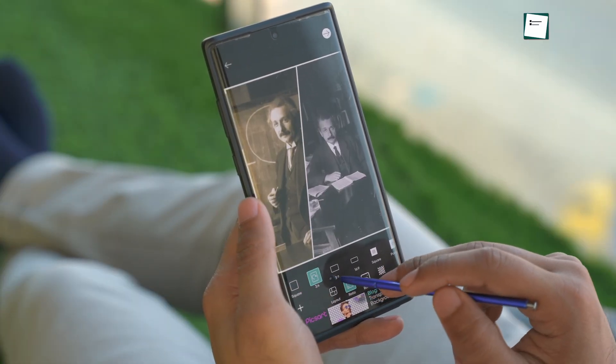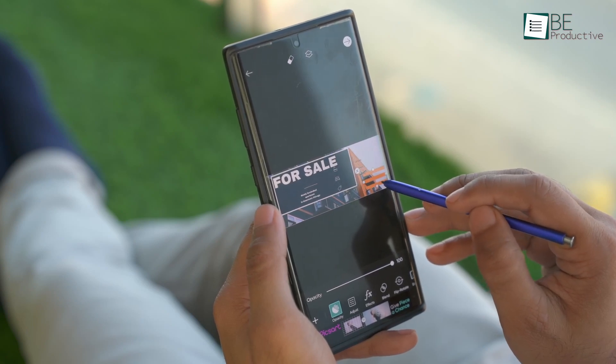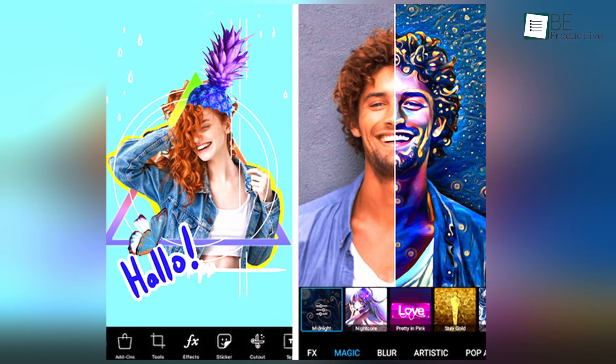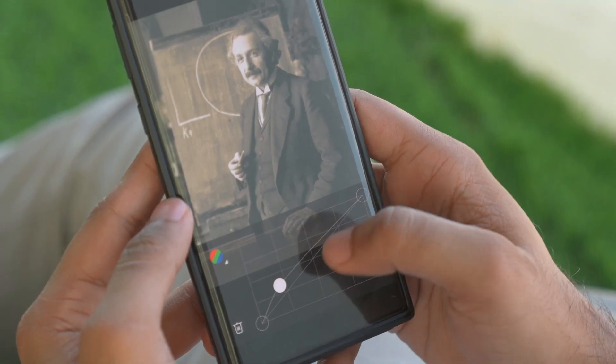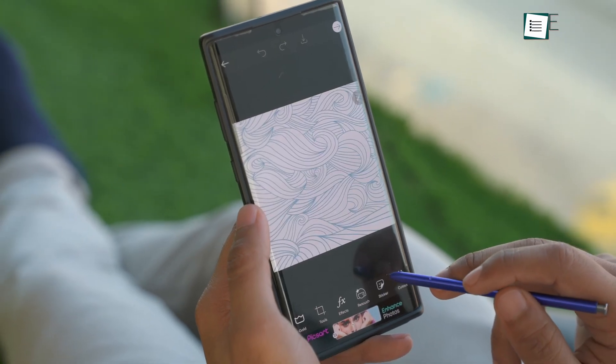Besides, you can even create collages, templates, and banners for Facebook and other social media using this app. The free version comes with lots of essential features. However, upgrading to the premium version will unlock more options like the background removal tool. All in all, if you're looking for a photo editing app that does it all, then PixArt is an ideal option for you.